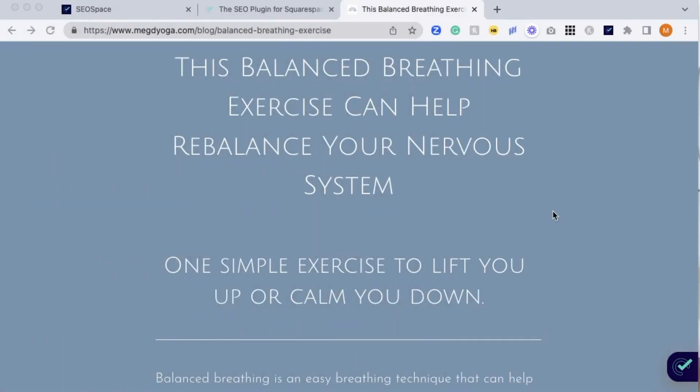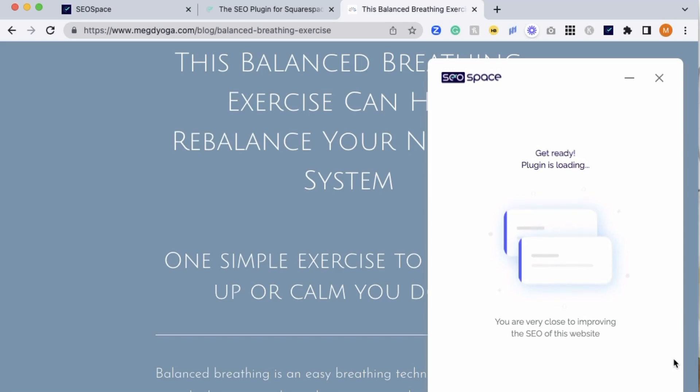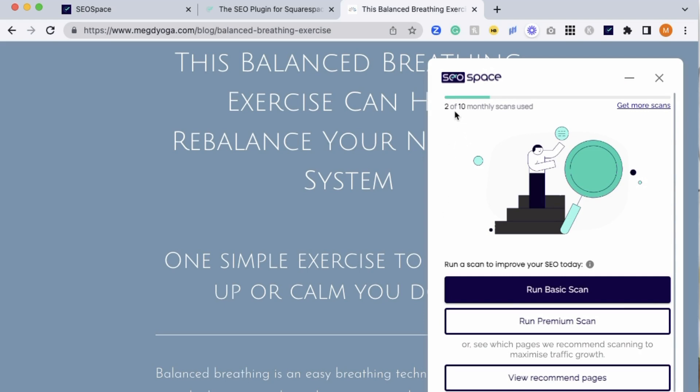Okay, so let's take a look at this cool plugin. I'm going to run a scan on an old website of mine with some old blog posts that I created way before I knew what I was doing or had any kind of clue whatsoever. Being vulnerable today and showing you some of my not-so-great work, just so you can see how great this plugin is and what kind of great information you can get from it. Here I am on my balanced breathing exercise blog post. And if you'll notice down here, this is the plugin — I'm going to click on that to open it up. And it's just going to load, and it's going to tell you how many of your monthly scans are available and give you these options.